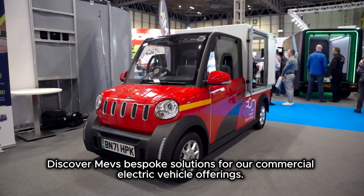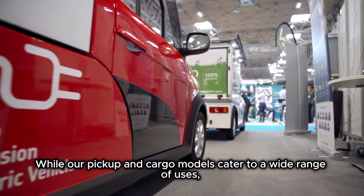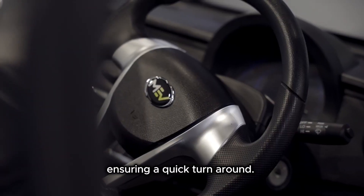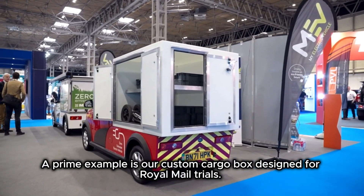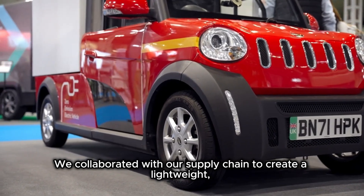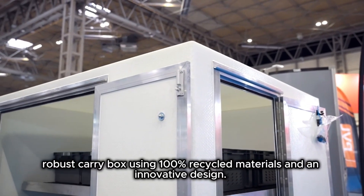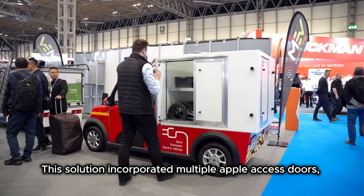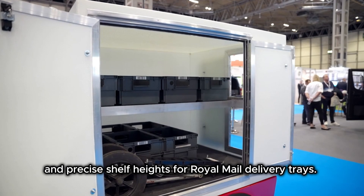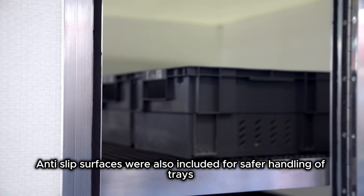Discover MEV's bespoke solutions for our commercial electric vehicle offerings. While our pickup and cargo models cater to a wide range of uses, we excel in providing tailored solutions for unique requirements, ensuring a quick turnaround. A prime example is our custom cargo box designed for Royal Mail trials. We collaborated with our supply chain to create a lightweight, robust carry box using 100% recycled materials and an innovative design. This solution incorporated multiple access doors, rubber wind stops to hold doors open in windy conditions, precise shelf heights for Royal Mail delivery trays, and anti-slip surfaces for safer handling of trays and parcels.